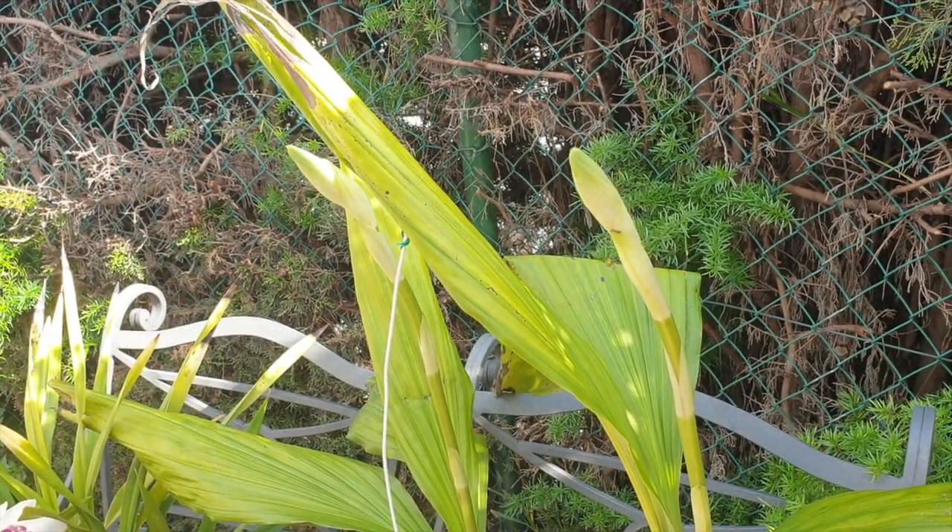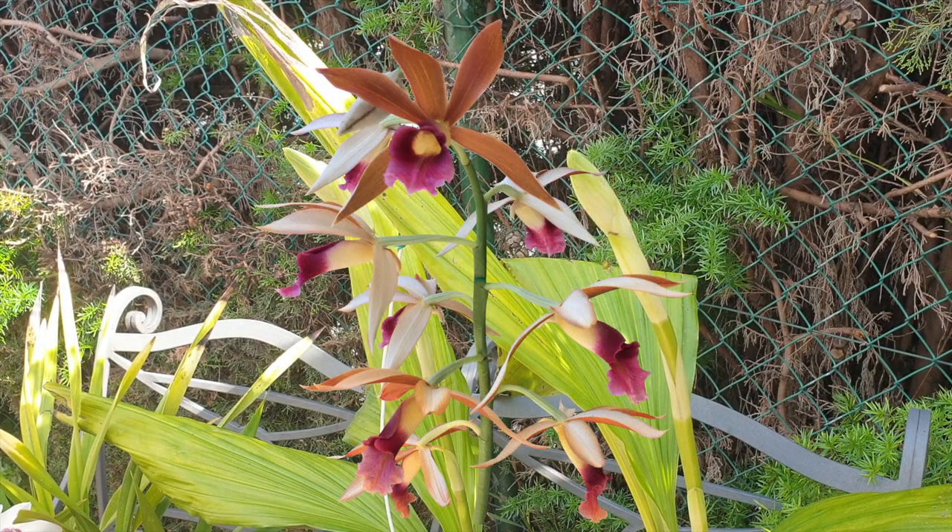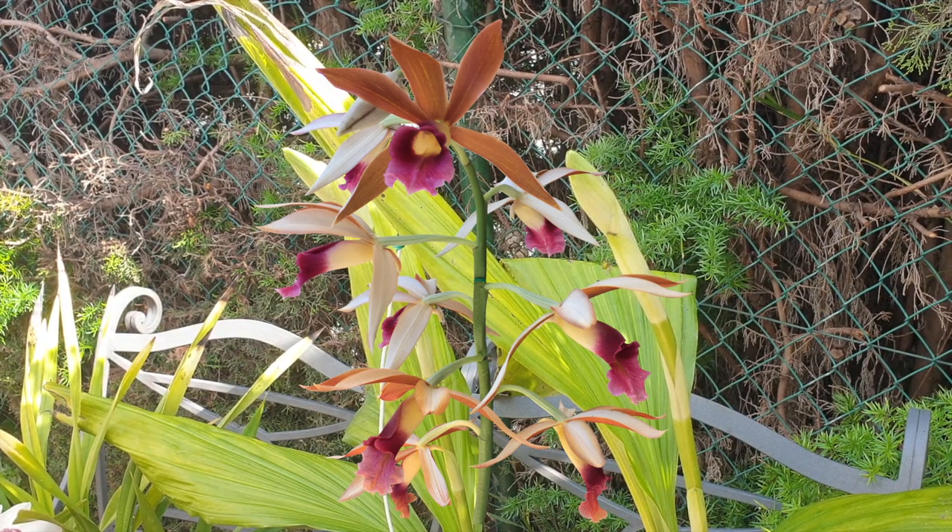This is also called the nun's orchid because of the shape of her blooms. The outer petals and sepals are white, and inside the colors are a burnt bronze kind of thing — looks very much like a Laelia in my opinion. Just because of the outer shape and color of the sepals and petals, it's called the nun's orchid.